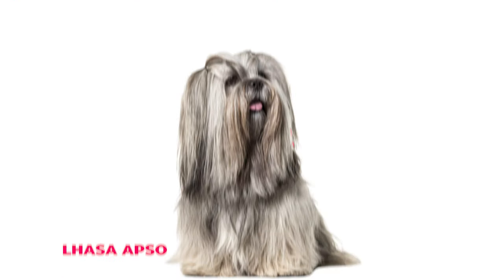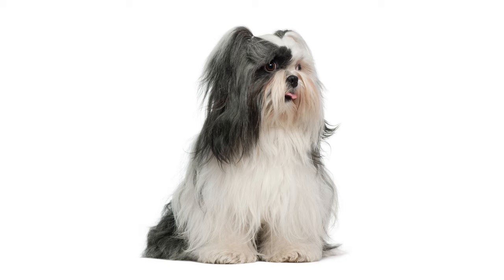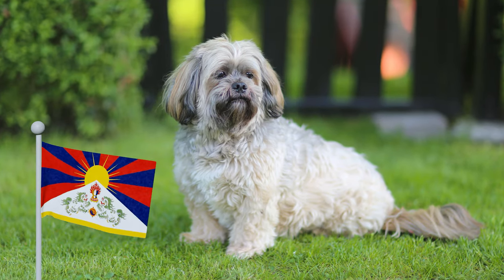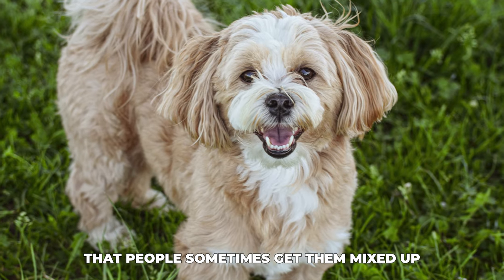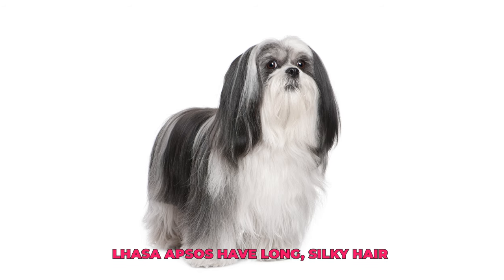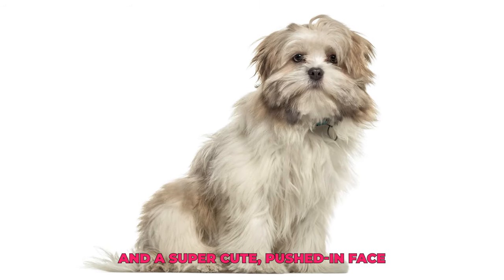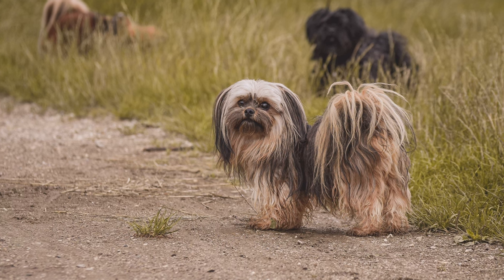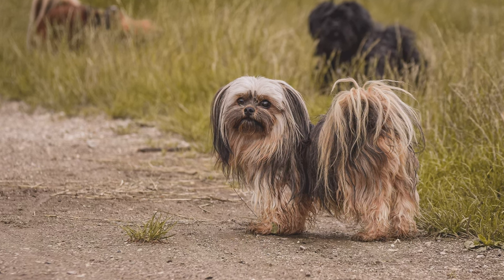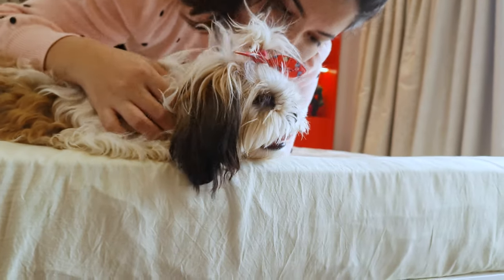Number one: Lhasa Apso. First up on our list is the Lhasa Apso. These little fur balls are from Tibet, and they look so much like Shih Tzus that people sometimes get them mixed up. Lhasa Apsos have long, silky hair and a super cute, pushed-in face. The main difference is that Lhasa Apsos are a bit bigger and more independent than Shih Tzus, but both are adorable and perfect for cuddling.